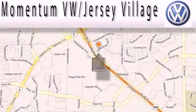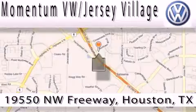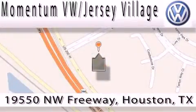Extreme low pressure sales, extreme friendliness, and extreme fair pricing. That's Volkswagen of Jersey Village, a proud member of the largest dealer chain in Houston. Contact our internet department today or stop on by.